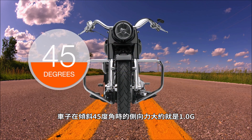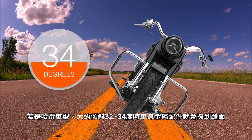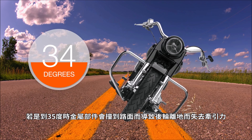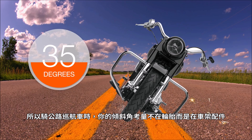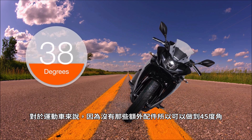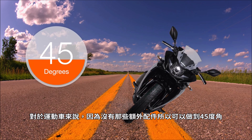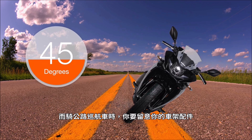On a motorcycle it takes about 45 degrees of angle to make 1 G of lateral force. On a Harley-Davidson, at about 32 to 34 degrees of angle the hard parts start hitting the surface of the road, and at 35 degrees there's enough metal meeting the pavement that it actually lifts the rear tire off the ground, causing a loss of traction. So on a cruiser you're going to run out of lean angle before you ever run out of traction. On a sport bike you can get to that 45 degrees without any hard parts scraping the pavement, so on a sport bike you've got to be a little more cautious of your lean angle.